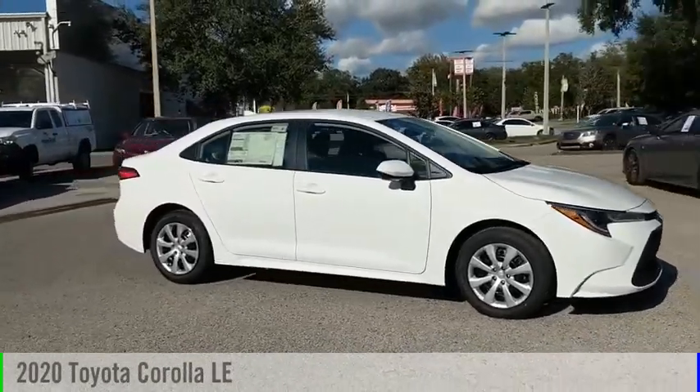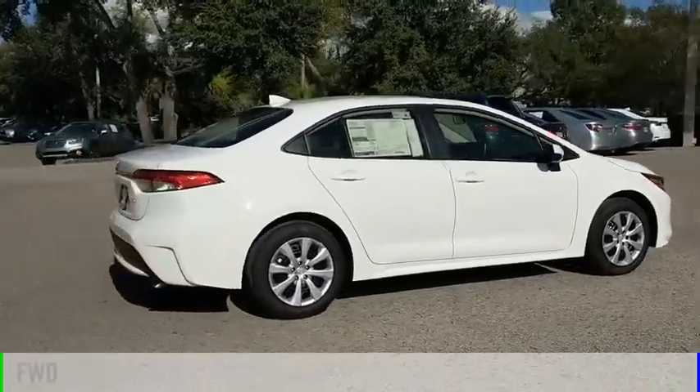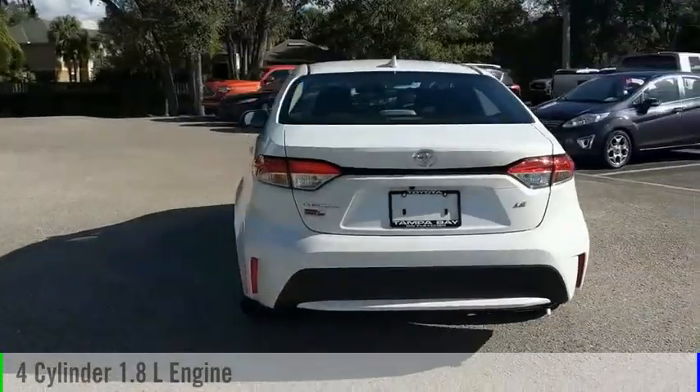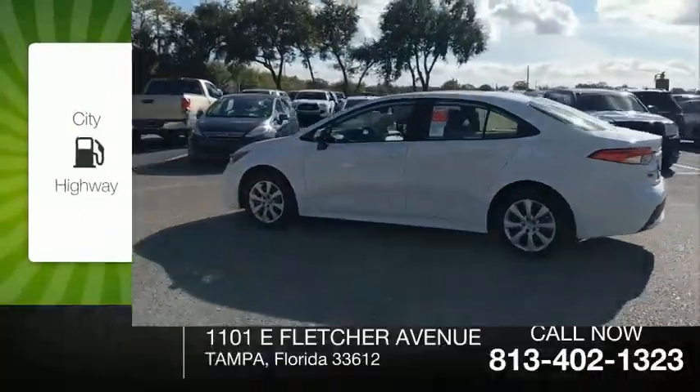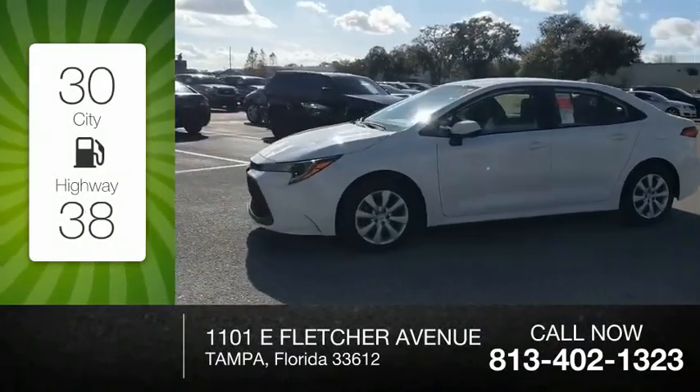Stop by and take a look at the 2020 Corolla. This vehicle is powered by a front-wheel drive, four-cylinder, 1.8-liter engine and comes with a continuously variable transmission. Great fuel efficiency saves you money by requiring fewer trips to the gas station.